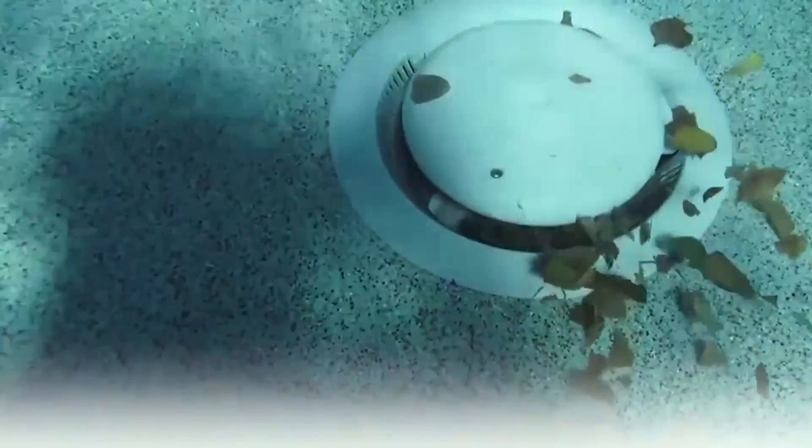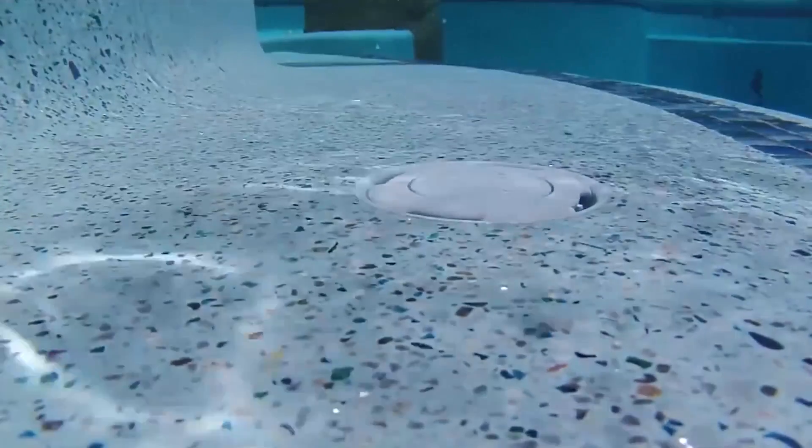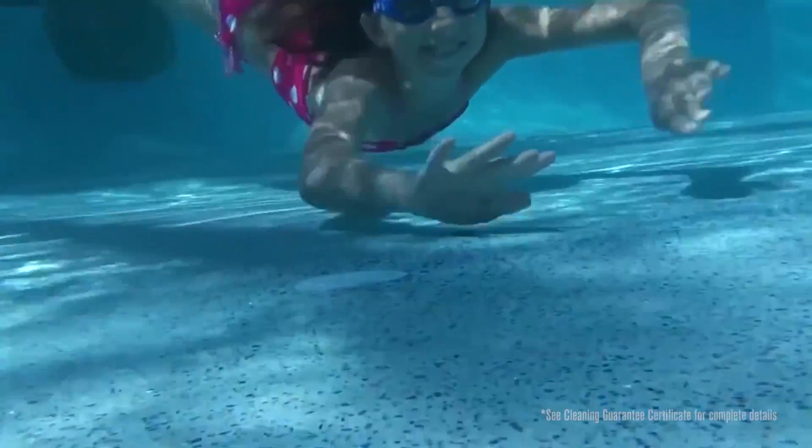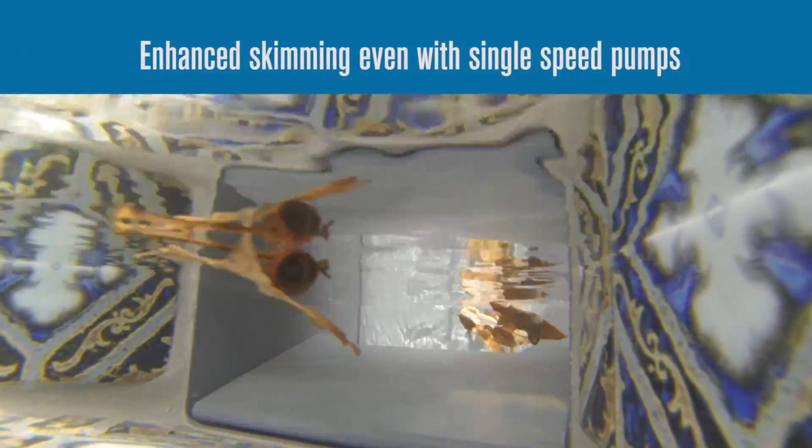Because you can now dedicate more suction to a debris-removing floor drain like the MDX R3, you can partner Paris Skim V with a Paramount in-floor cleaning system for the ultimate in cleaning and circulation. Paris Skim V can even enhance the skimming action when using a single-speed pool pump by combining the Venturi effect with the standard skimmer operation.